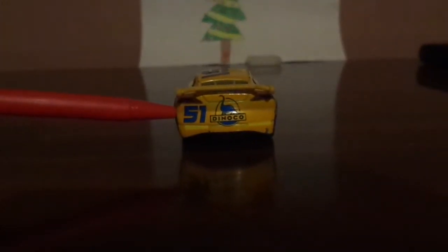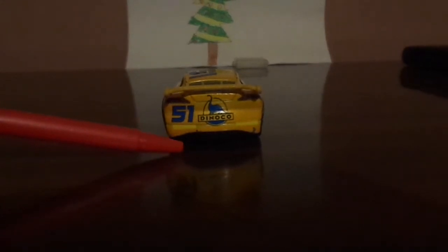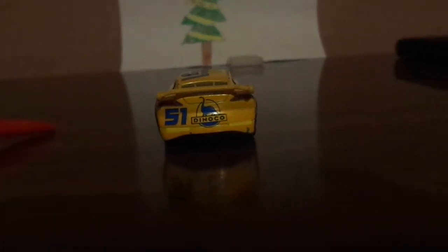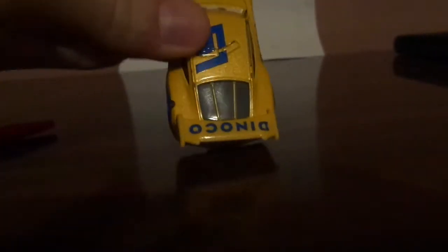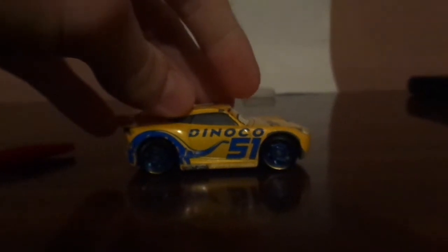On the top, we've got a number 51 with no name signature. On the back side, we've got red back headlights, a Dinoco logo, a blue number 51, yellow rookie stripes, more exhaust pipes on the bottom, and on the top of her spoiler, we've got another Dinoco logo.